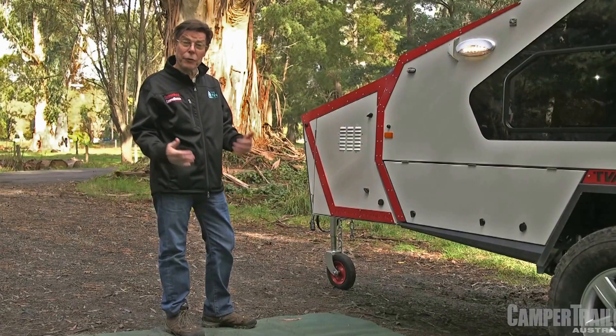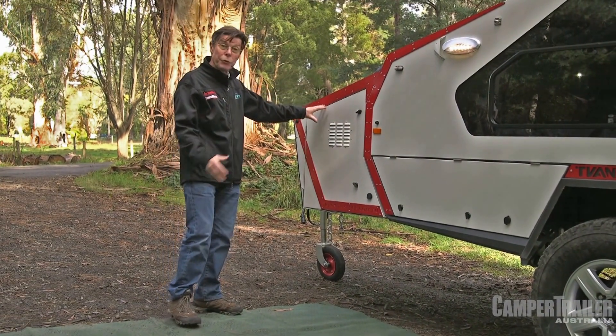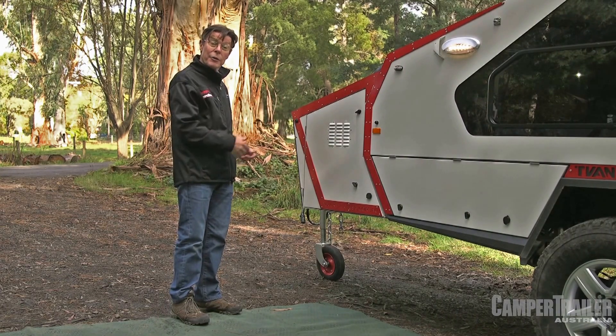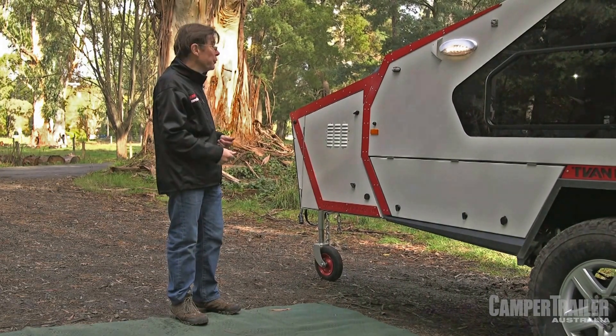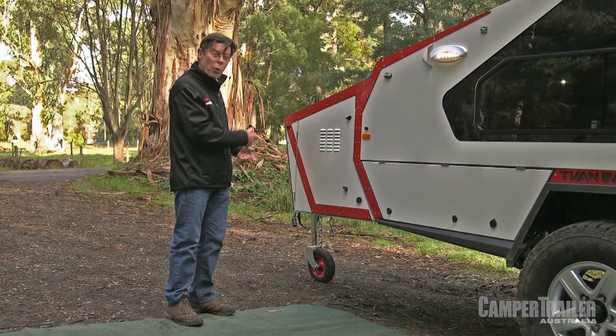The wow factors on this new Mark IV T-Van are really outside, and we start with this new front boot. It's bigger and lighter than the previous optional front boot available on different T-Van models, and this means a lighter ball weight.